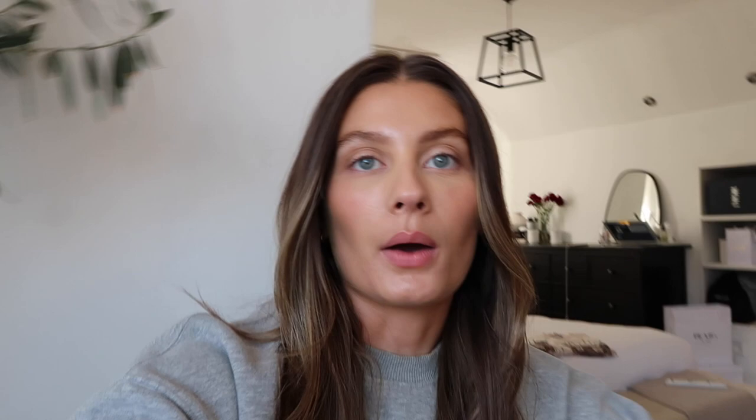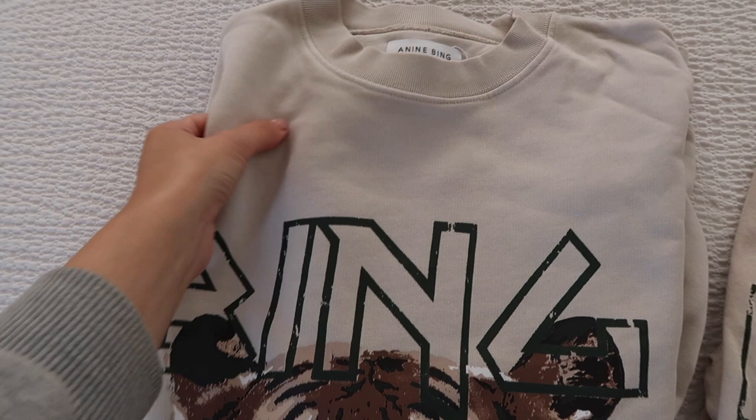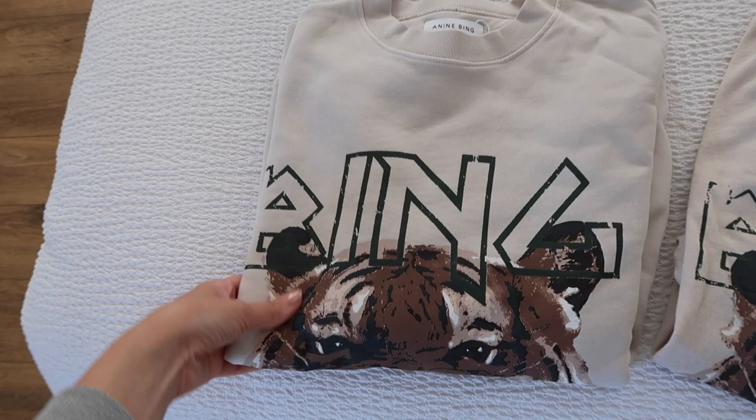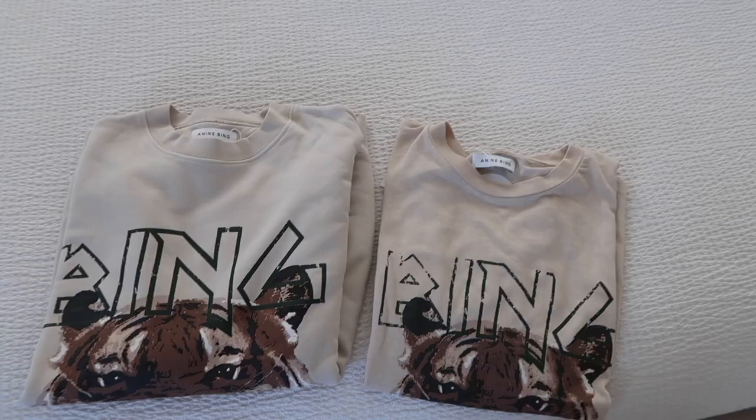I'll just show them quickly now. I picked up these bits from Anine Bing. I wanted a new sweatshirt and got this one because I thought the colours would go really nicely with blue denim and my Birkenstocks. Then I got the t-shirt as well because I thought it would be super handy. I just wanted some lighter coloured bits from there because I've also ordered a charcoal hoodie.